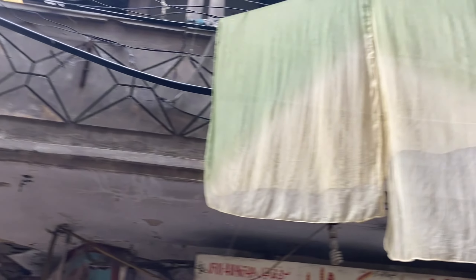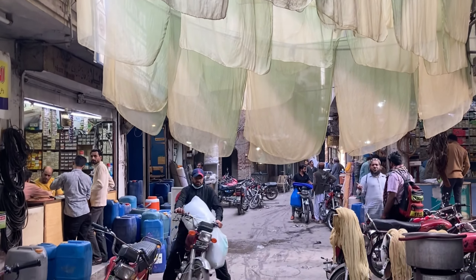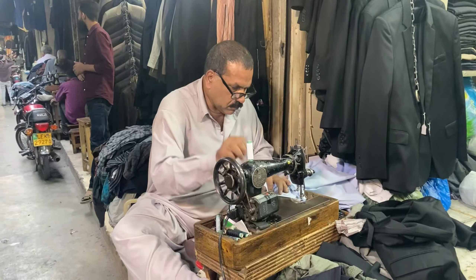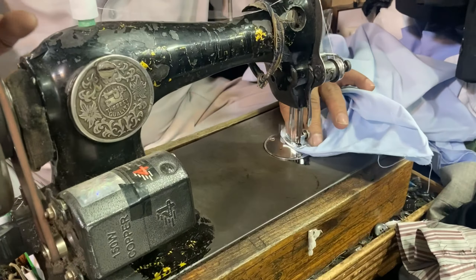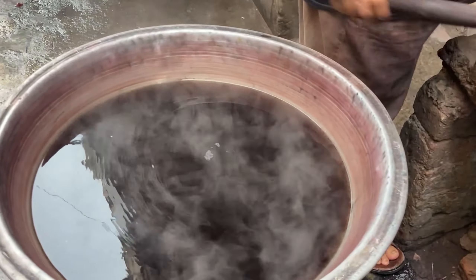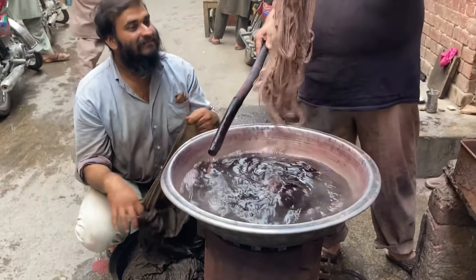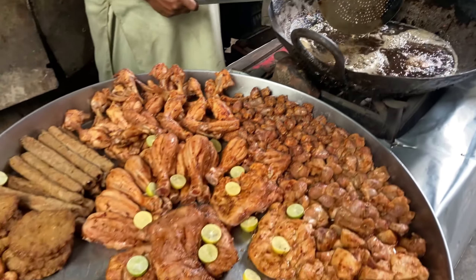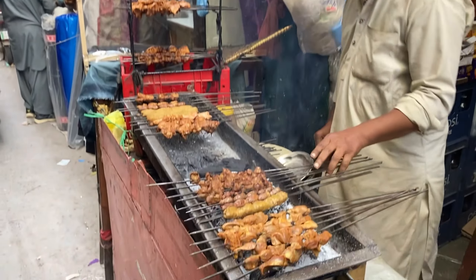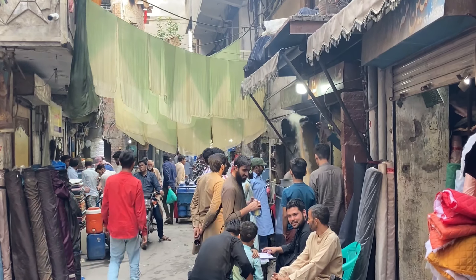We're now heading out of the main part of New Anarkali and into the Nilegund neighborhood. This is where a lot of the more primary fabric work is taken care of — stitching and dyeing and so on. None of this would be possible without a steady stream of snacks, meals and of course chai.